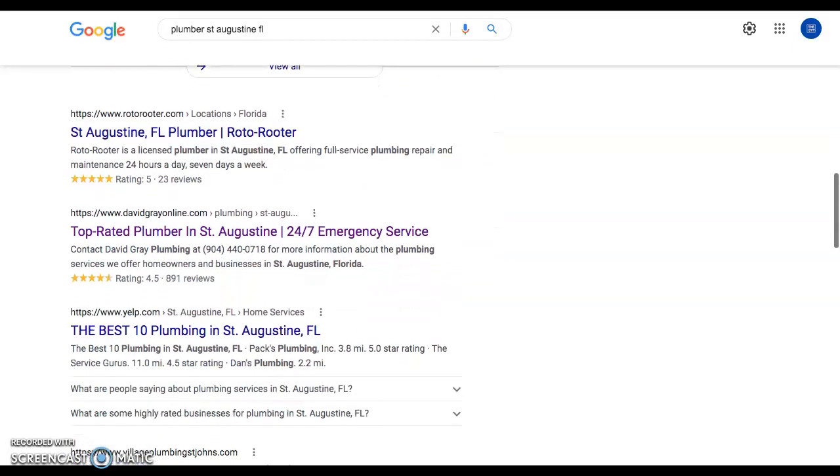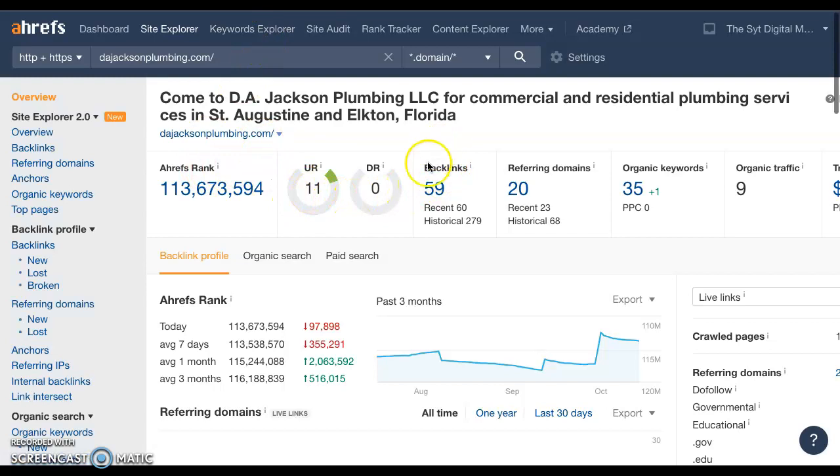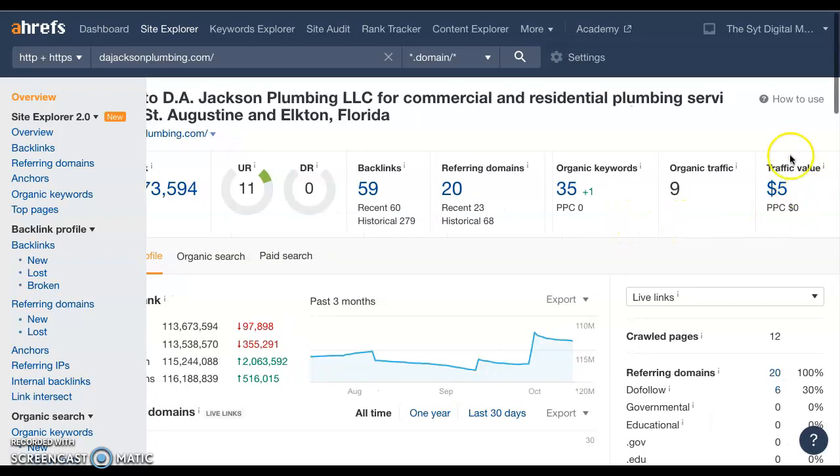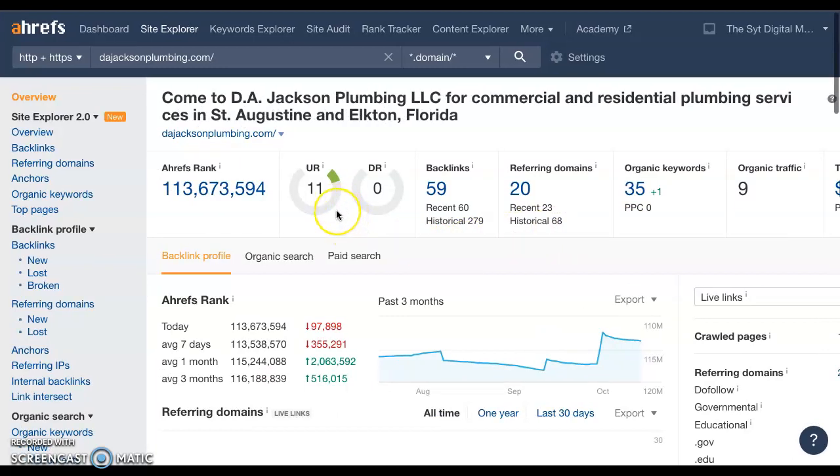The next thing I want to talk about is backlinks. This is a special tool we use — you can search for a free backlink checker and keyword checker on Google and check any website, yours and your competitors', at any time. This particular one is a paid tool but it's not necessary. It shows your website has 59 backlinks coming from 20 websites, leaving you with 35 organic keywords and about 9 people finding your website organically from Google searches per month. It estimates that you'd have to pay about five dollars to get that traffic, though in reality it's probably more — I think it's an underestimation.